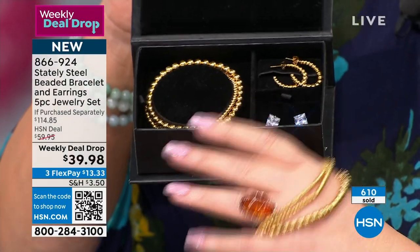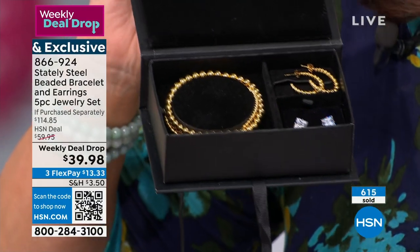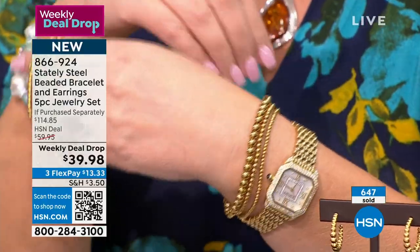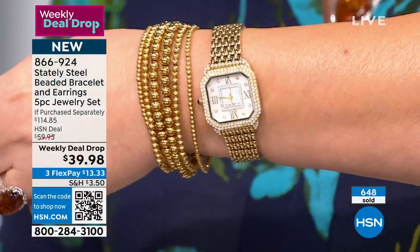I'm wearing mine right now with 10-carat Italian gold — you can't tell the difference. What's going to last longer is the stately steel bracelet versus 10-carat gold rings, because that's the nature of stainless steel. It really is the answer to all of your jewelry roles. This bead design looks so upscale, so fresh, so modern, but very almost couture. Wouldn't this be great for your mom for Mother's Day?